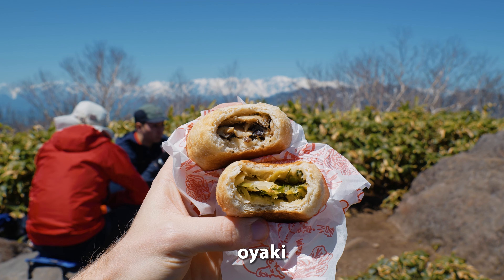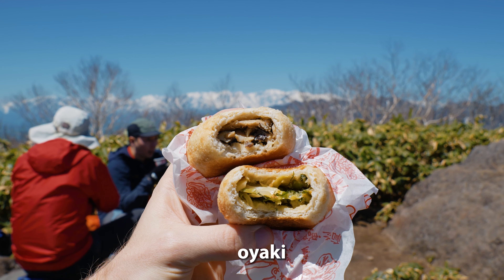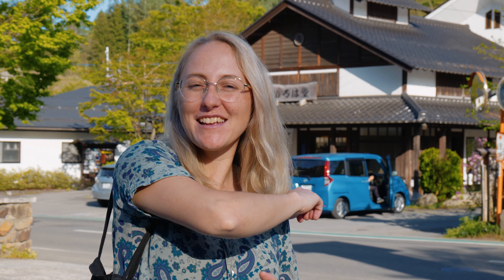The reason we've come all the way out here is for one of Nagano's delicious delicacies — it is Ooyaki, which is basically this big steaming dumpling. The outside is made of dough and the inside is filled with basically whatever you want: mixed vegetables, red bean paste, pumpkin. We have had Ooyaki before, but this one is apparently supposed to be the best or one of the best Ooyaki stores. It's got many chains around Nagano, so let's go and try it.